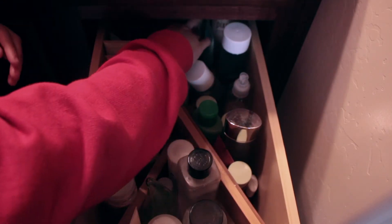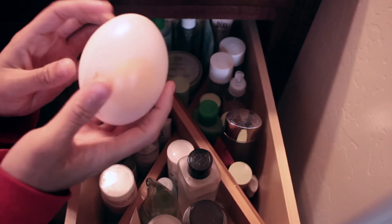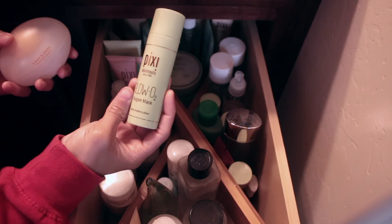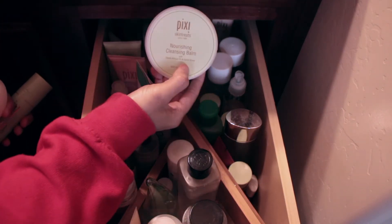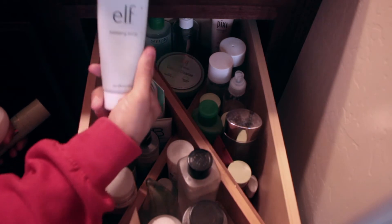Back here, by the brand Lazy and Easy, is an exfoliant that comes in the cute shape of an egg. We have Pixi's Glow O2 oxygen mask, which is a brightening double cleanse, Pixi's double cleanse with Caroline Hirons, and a cleansing balm — any oil is good for getting makeup off, so that's what the cleansing balm is for.